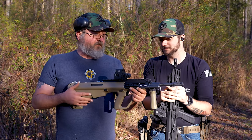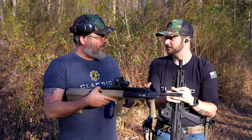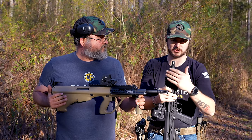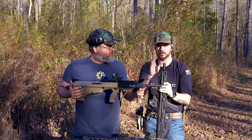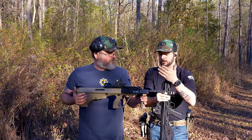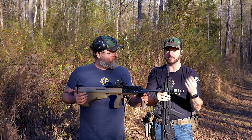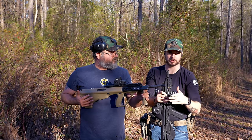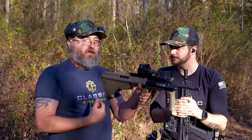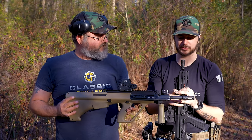Some people wonder why you'd want a bullpup — it looks unlike a traditional rifle. One of the main benefits is that you can have a longer barrel but still a compact overall length. A 16-inch bullpup comes in at the size of what could be even a 10-inch traditional rifle, so you're not losing velocity. Also, because the action is further back, the weight is closer to the shooter, making it much more controllable and less fatiguing.